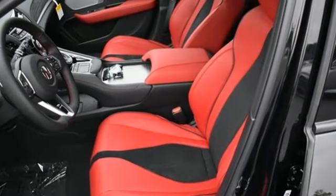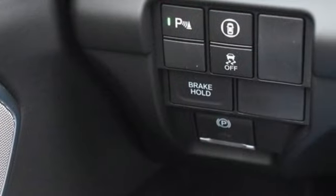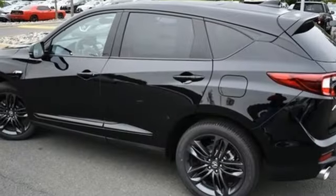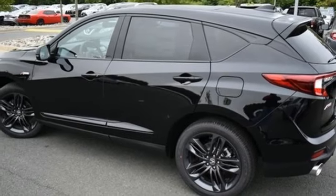Intercooled turbo inline four-cylinder engine, gas pressurized shocks, streaming audio, Wi-Fi hotspot, dual-zone climate control, auto-dimming rearview mirror.